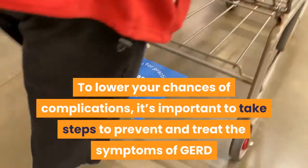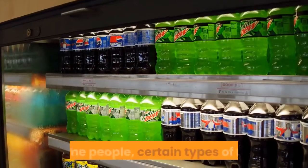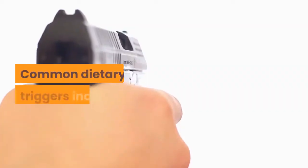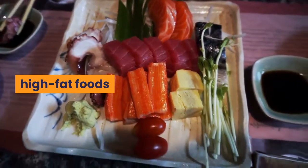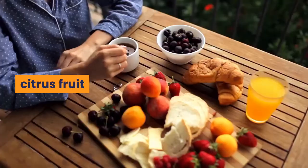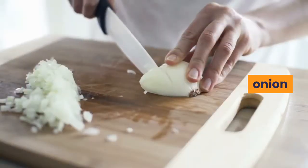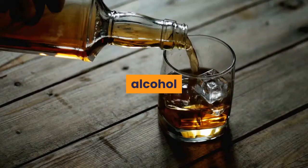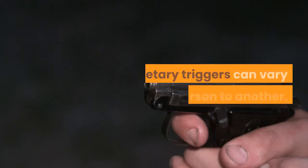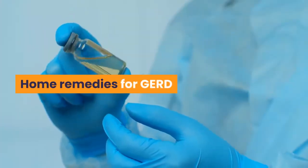In some people, certain types of foods and beverages trigger symptoms of GERD. Common dietary triggers include high-fat foods, spicy foods, chocolate, citrus fruit, pineapple, tomato, onion, garlic, and mint.